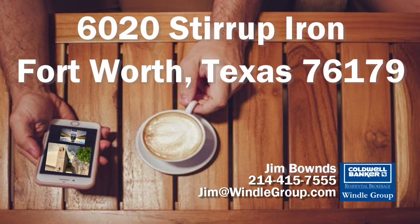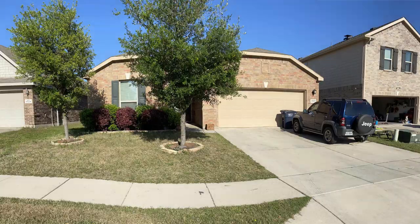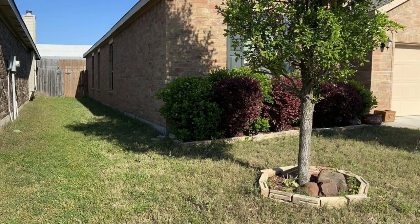Hi y'all, Jim Bounds from Coldwell Banker Realty, The Wendell Group. Welcome to 6020 Stirrup Iron Drive, Fort Worth, Texas, in Remington Point, where you can get small town feel with big city living.